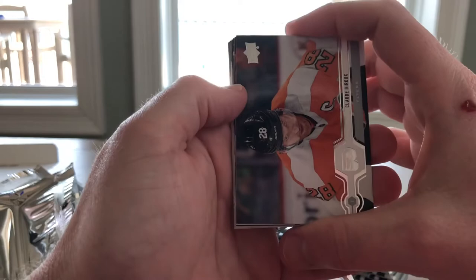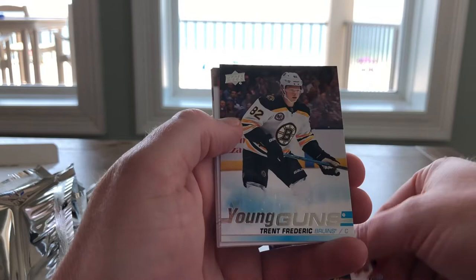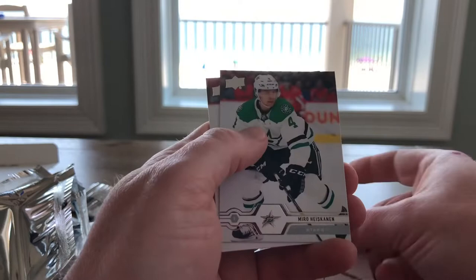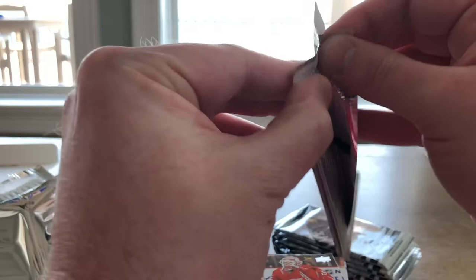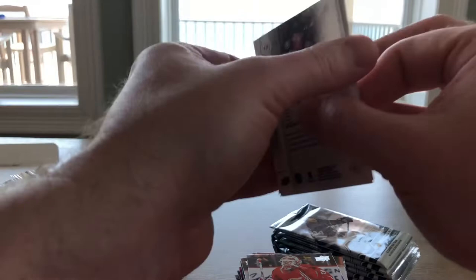Moving right along, we have Claude Jauru, Anders Lee, Alexander Steen, Young Guns — Trent Federick, Paul Blaston, Michael Froelich, Miro Hischkinen, Elias Anderson, and Jimmy Howard. He's been with the Red Wings forever — might be time for a change there, Red Wings. Draft yourself a good goaltender. No offense to Jimmy Howard, he just doesn't seem to be getting the job done.